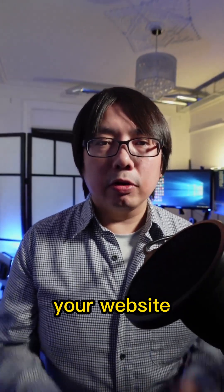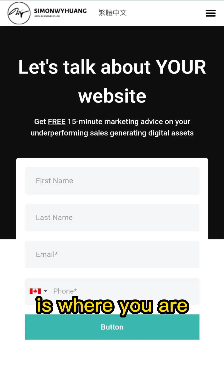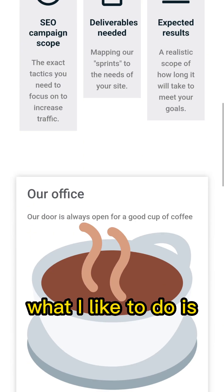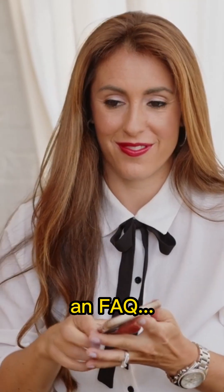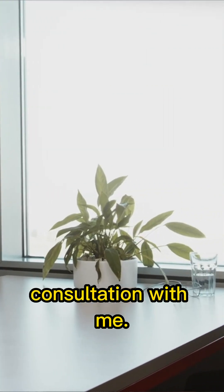The second most important page on your website is your contact page. Your contact page is where you are converting your potential client. If you have the right elements — for example, what I like to do is include an online scheduler at the hero section, and below that I will include a testimonial, an FAQ, and possible outcomes that they will be getting when they have a consultation with me.